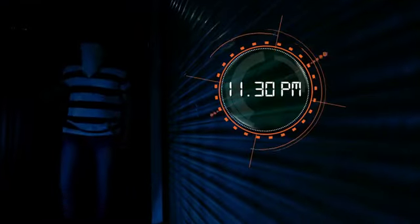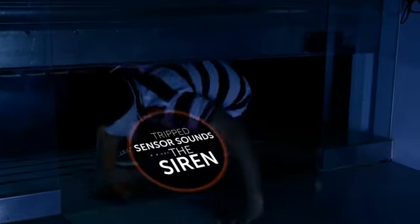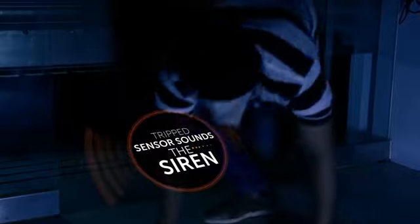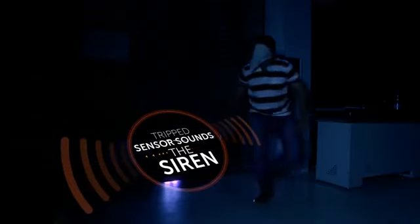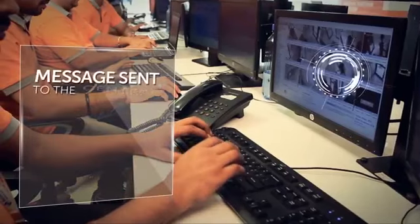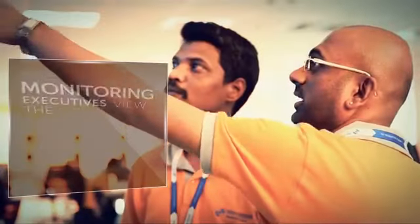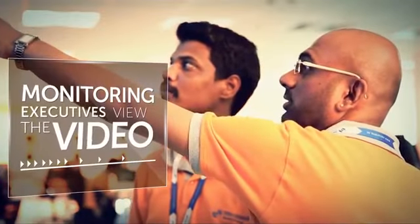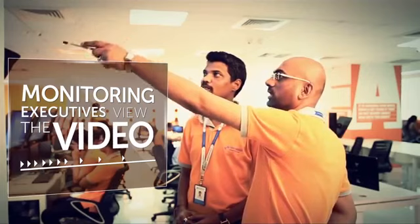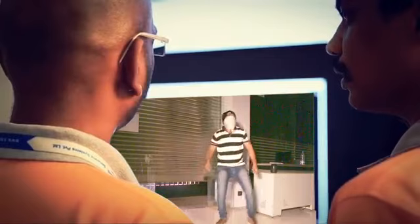So how does active deterrence work? When any of the sensors are tripped during burglary, it sets off loud siren sounds. Simultaneously, a message is sent to the Central Alarm Monitoring Station. On receiving the alert, the monitoring executives at the Central Alarm Monitoring System immediately access the video of the site to ascertain if it's a real incident or a false alert.